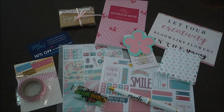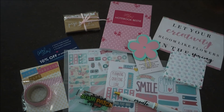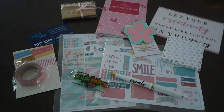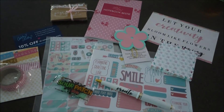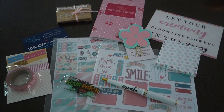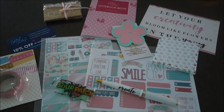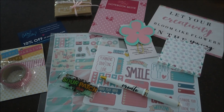Here is everything I got in my box for this month, which is $15 a month — this is the May subscription box. I'm really excited to see what I get in June's box. I think this is a really good deal for $15, to be honest, because stickers and washi tape for planners is not that cheap, and then you get all these other cute little accessories. $15 a month, no obligation, cancel at any time.